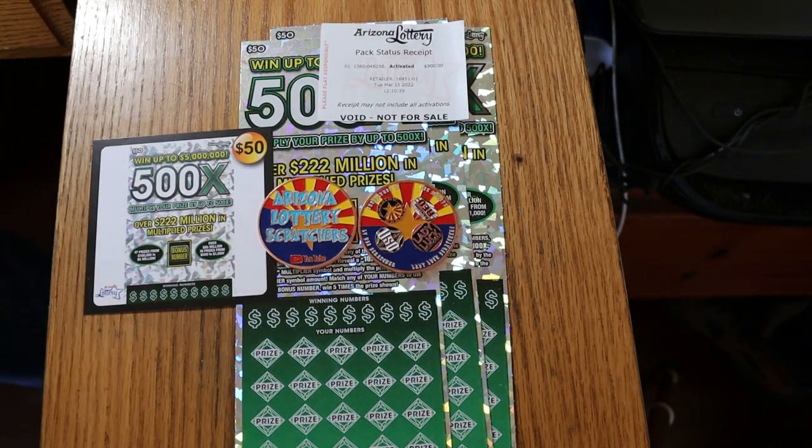What's up YouTube, AZ Scratchers here and welcome to another book session. This one we're going to do a little different. Today we're going to be doing another book of the Arizona Lottery's Big Boy of the Big, $50, 500x.